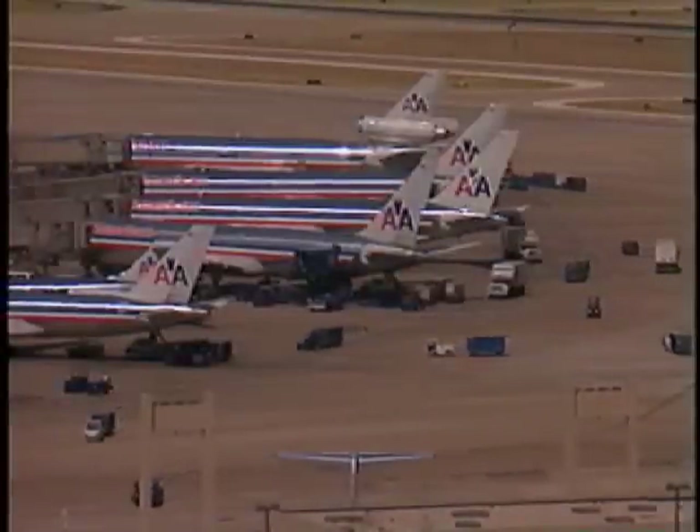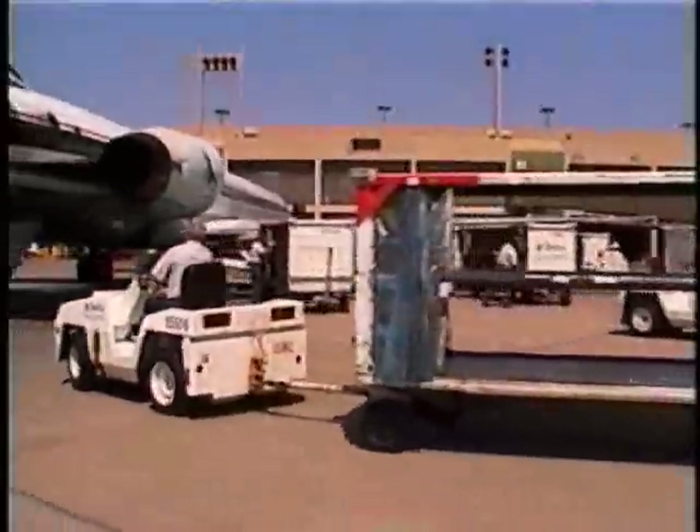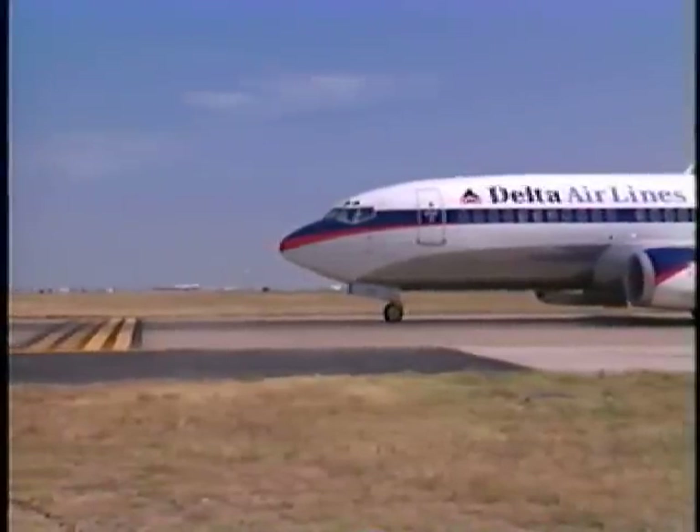While airports can be confusing, congested places, there are no acceptable excuses for cutting corners and compromising safety. Regardless of the type of airport vehicle you are driving, you have the same accountability and responsibility as that of a pilot taxiing an aircraft.